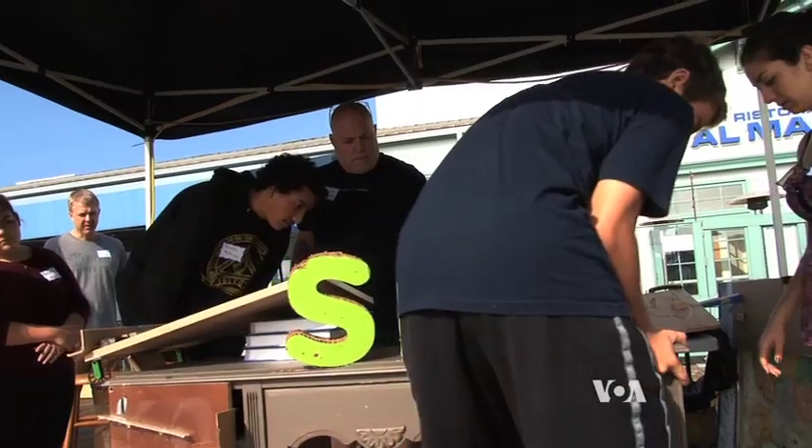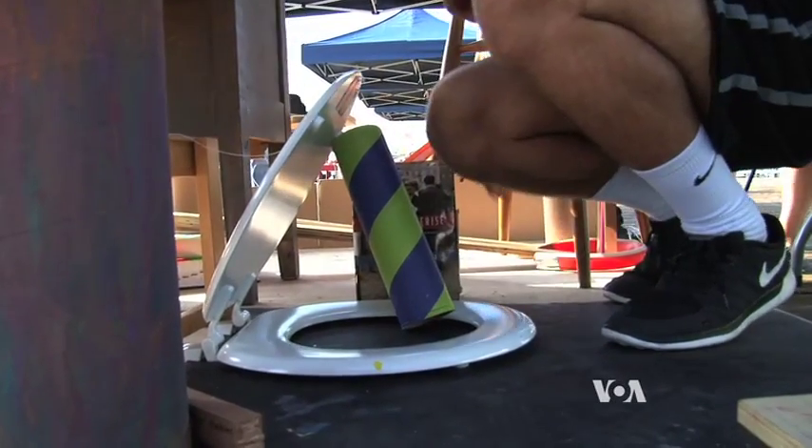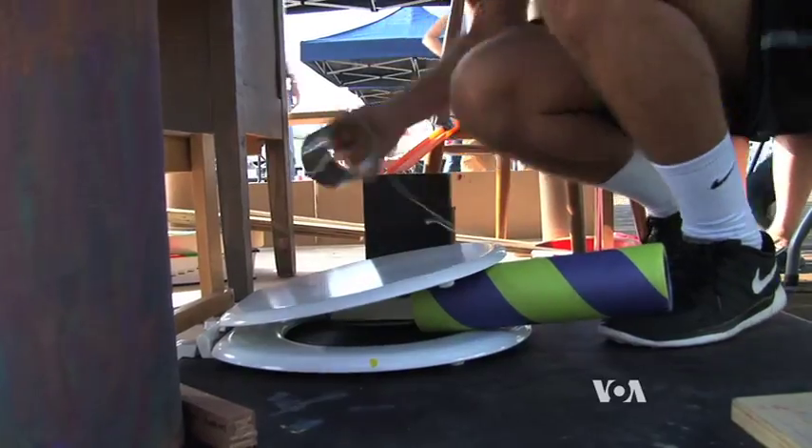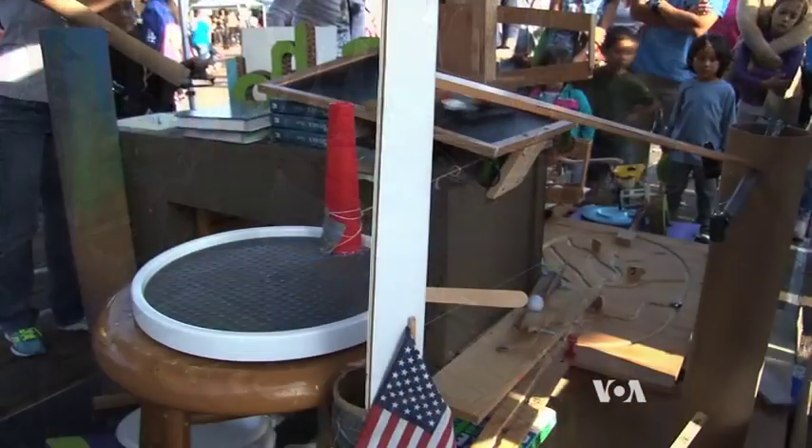Rebuilding this Rube Goldberg machine means every object needs to be in just the right place for the series of chain reactions to accomplish the ultimate goal of erasing a chalkboard. Personally, I feel like it was pretty frustrating when the things kind of collapse and you have to put it back over and over again.